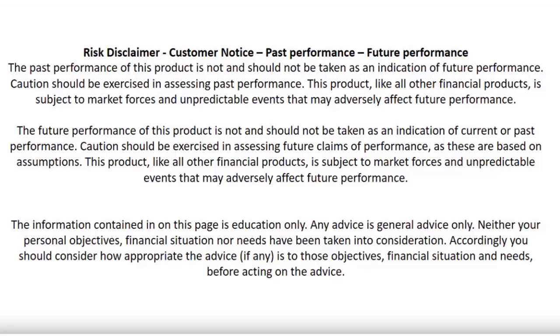Don't place a trade based on what you'll see in this video because there are no guarantees of making a profit in the market. It takes a long time to become a good trader. This video is just to educate you to become a much better trader.